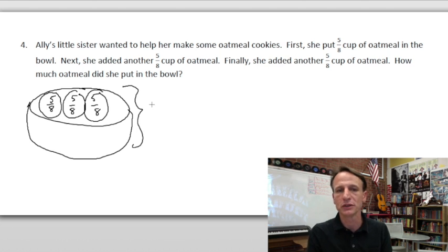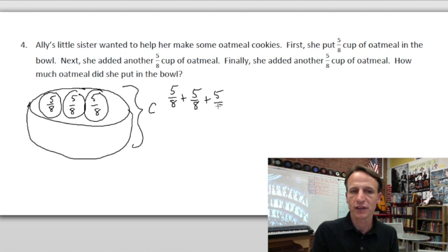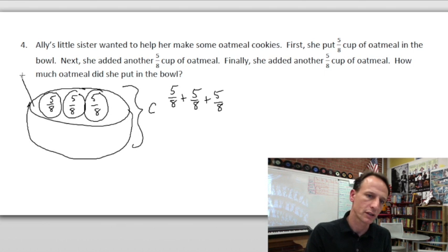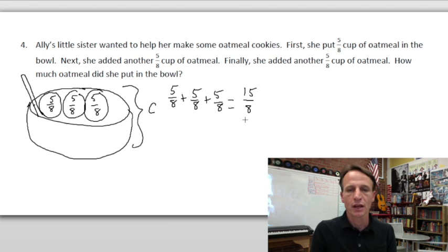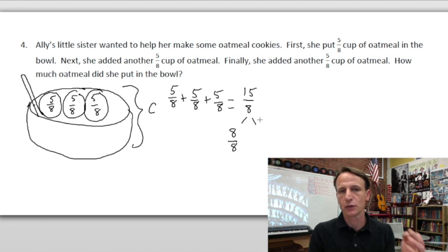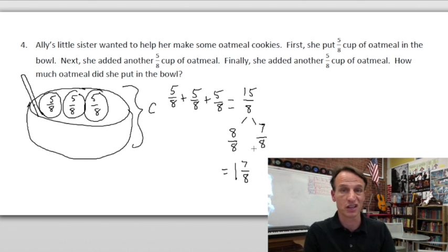We'll call it c for cookies — using o can get confused with zero. So five-eighths plus five-eighths plus five-eighths: five and five and five make fifteen, and we're talking about eighths. We decompose — one whole is eight-eighths; how many eighths does that leave? Eight and seven make fifteen, so that leaves seven-eighths. Eight-eighths equals one whole, so we have one and seven-eighths.